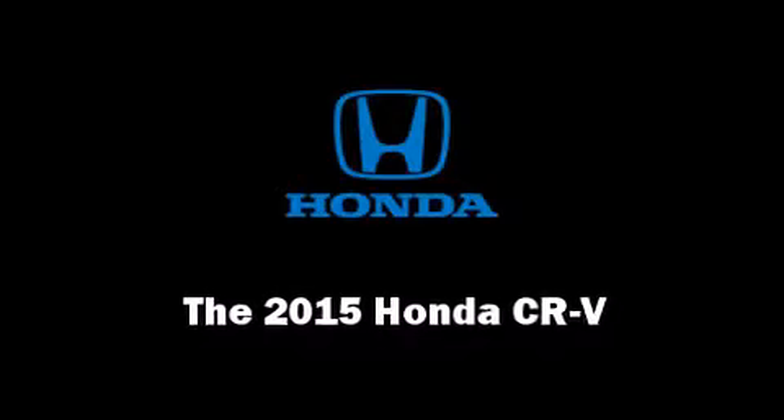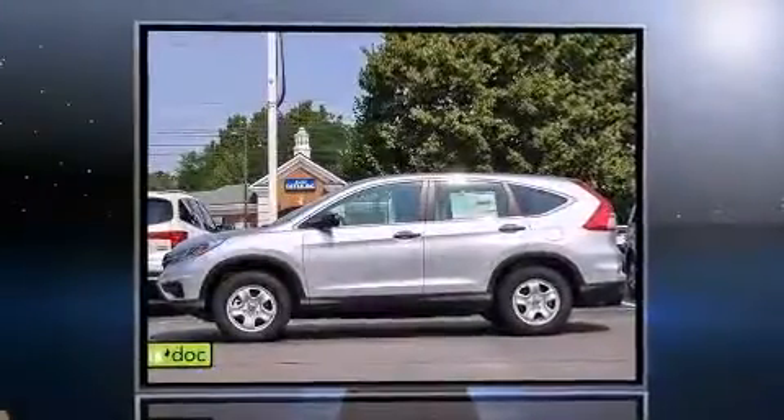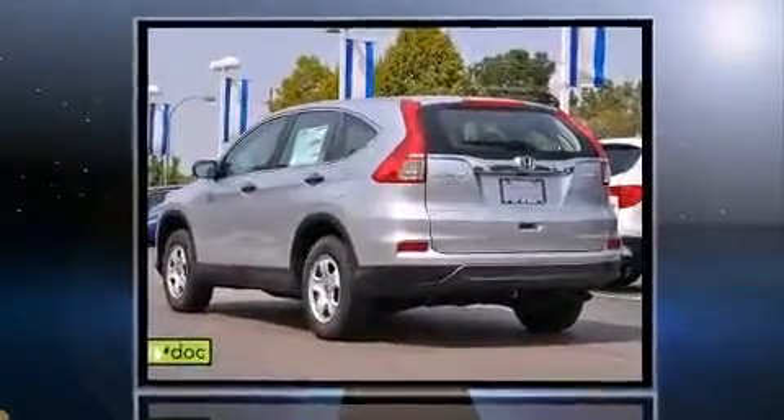Step into the 2015 Honda CR-V. Under the hood, you'll find a four-cylinder engine with more than 170 horsepower, and all-wheel drive keeps this model firmly attached to the road surface.